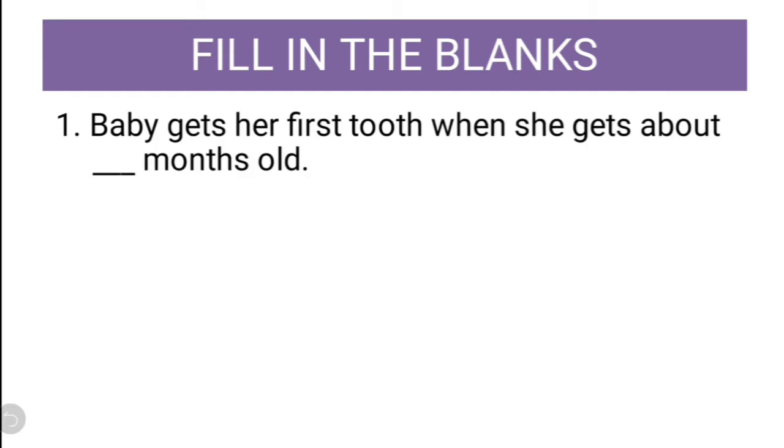First question: Baby gets her first tooth when she gets about dash months old. Do you know the answer of this question? Let us guess this answer as 6, then we will check whether it is correct or not.